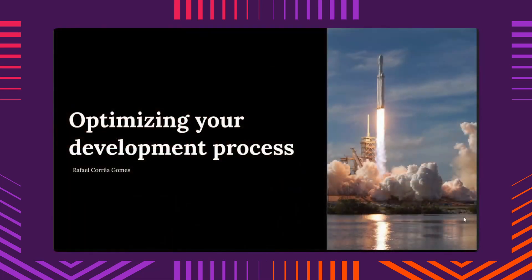Hello everyone. In my presentation today we'll be talking about optimizing your development process. I will be sharing some insights I've had since the beginning of my career, and the process I developed over the years — mainly how I detect the main points that must be optimized in the process, not just for myself but for the entire team as well once a solution is validated.